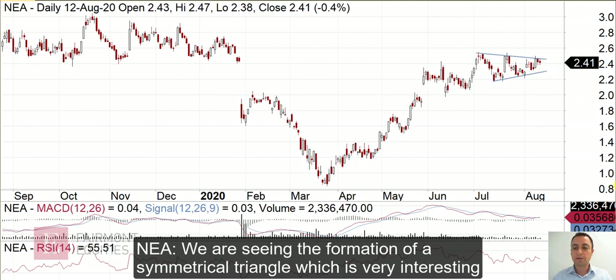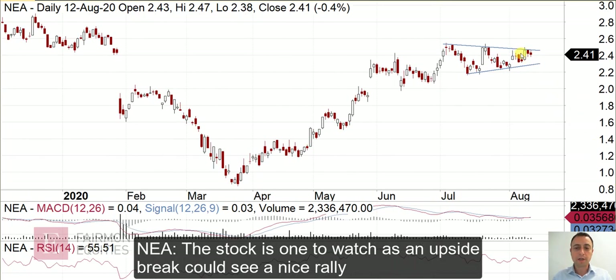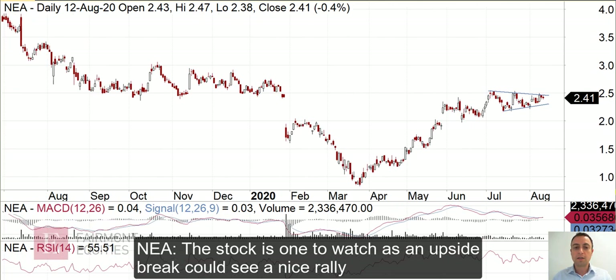Now it's just a case of waiting to see which direction it breaks. Of course, it could break to the downside, but generally it'll break in the direction of the prior trend, which was up. So if you see a break above this line, you may well see a swift rally in Nearmap and perhaps even a retest of this clear level at $3, which has offered resistance in the past. Nearmap is one to watch.